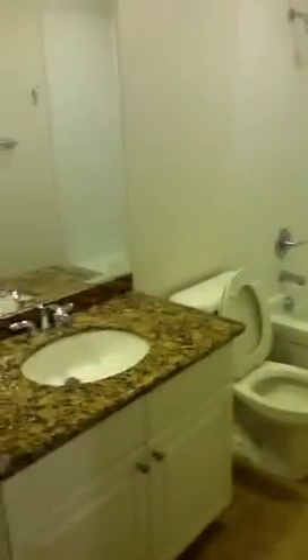Here is restroom number one. This is a closet for a stackable washer and dryer.